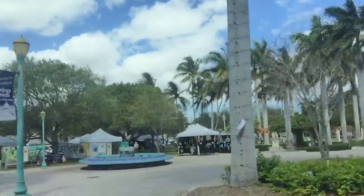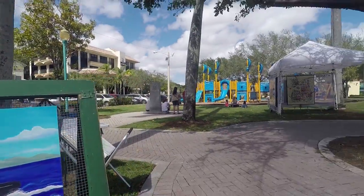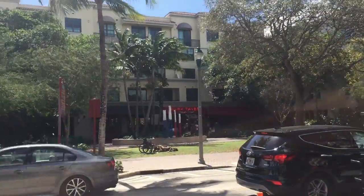We are in Delray Beach Veterans Park for the weekly art show on Saturdays. You can see it's quite the scene. There's lots of artwork on display and a lot of really talented artists. After taking in the art show, you can walk along the famous Atlantic Avenue to the outdoor market at Pineapple Grove, where there are lots of really swanky shops and interesting places to shop. Apparently there are so many restaurants along here that you could live in Delray for an entire month, go to a different restaurant every day, and still not get to all of them.